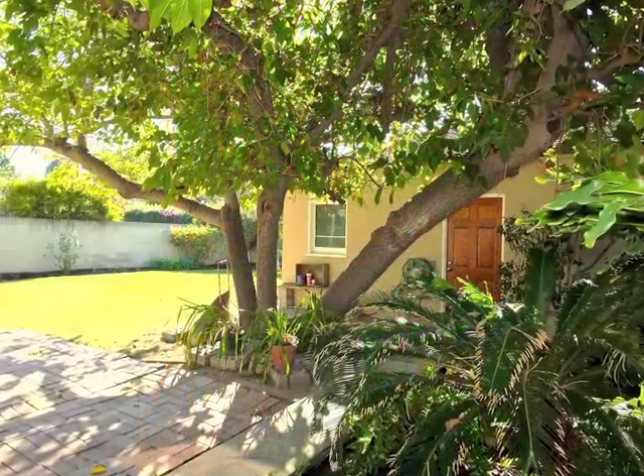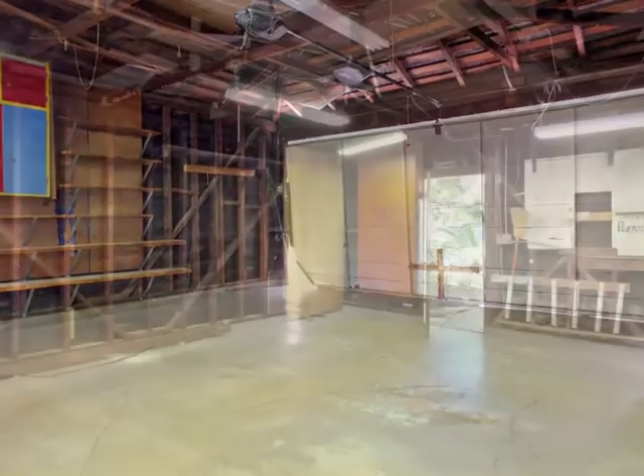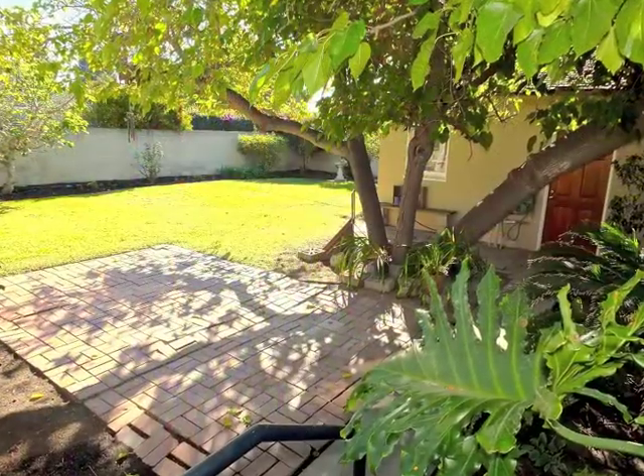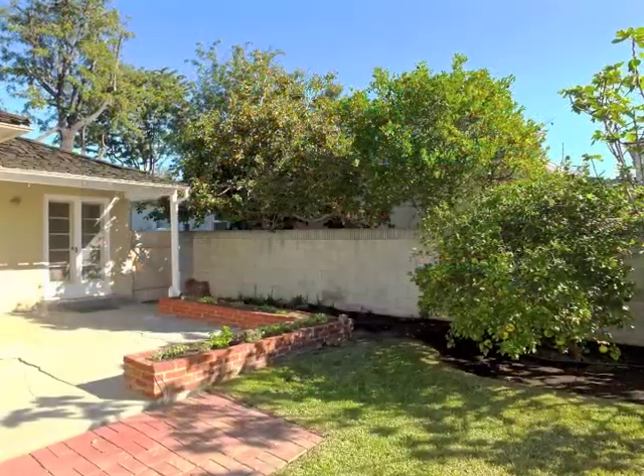A garden walk leads to the two-car garage. Tranquilly serene best describes the beautiful lawns, gardens, and patios.